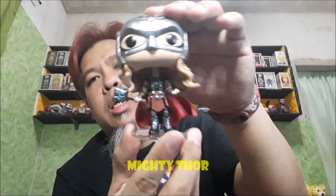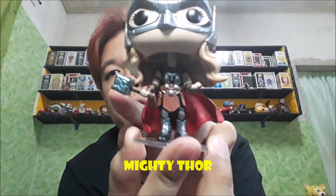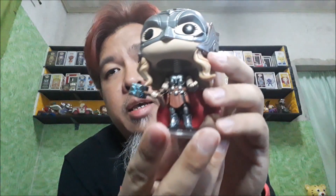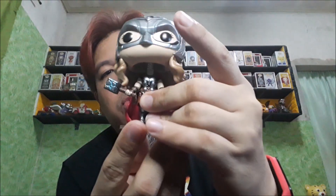Next is si Mighty Thor or si Lady Thor. Of course babae siya, naka-stand. Hawak niya yung Mjolnir na crack. Naka-helmet siya. So parang hindi ako masaya sa stand niya kasi isa lang yung peg — isa lang pala. So madaling matanggal, although pag hindi naman siya ginagalaw-galaw or whatnot, okay lang din naman.